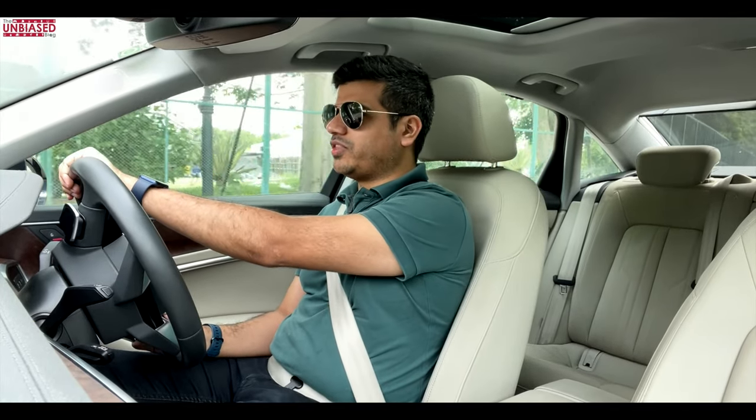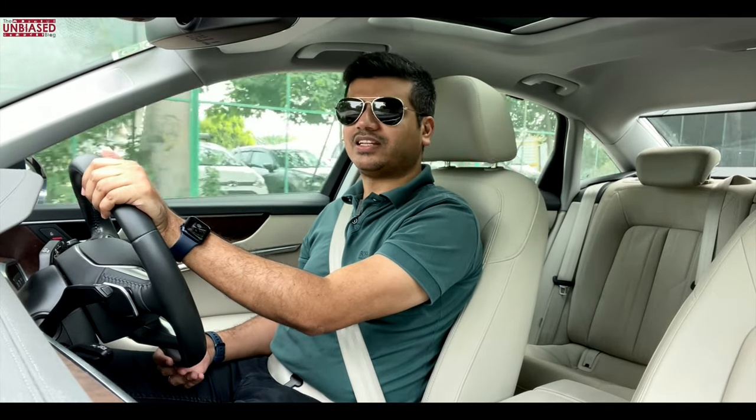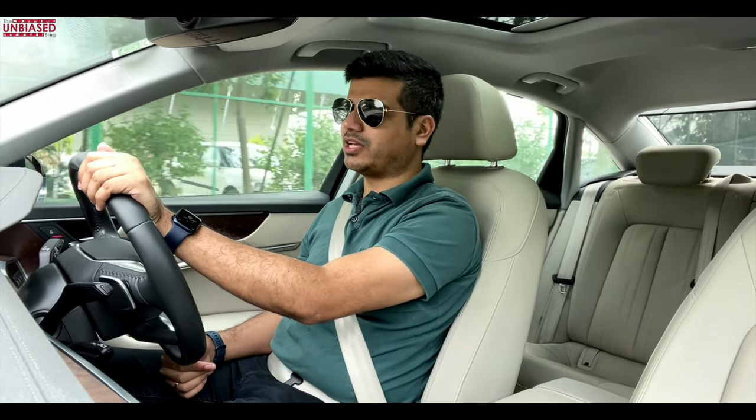That's it for today. I hope you enjoyed our video on the Talk Tech series of the Unbiased Blog. If you enjoyed watching, please hit the like button and subscribe to our channel. Thanks for watching the Unbiased Blog.